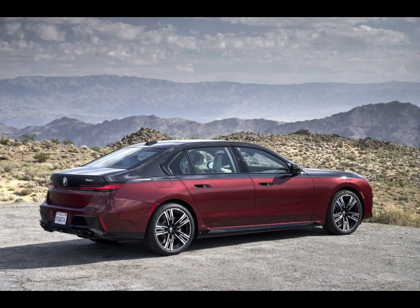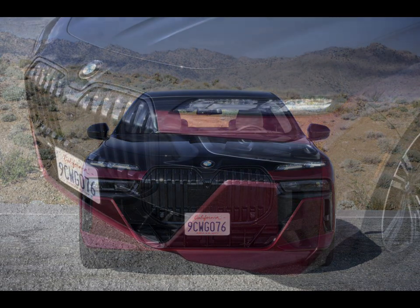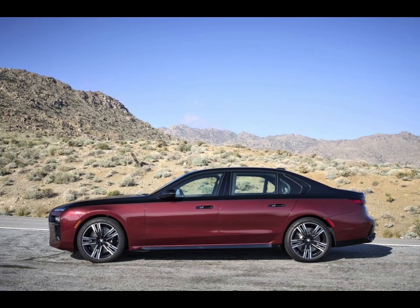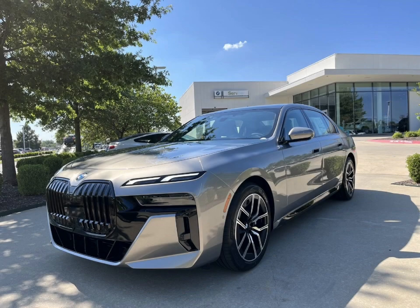A host of driver assistance features are available, including a hands-free driving mode for use on the highway and an updated parking assistant feature that allows the driver to exit the vehicle and park the car via a smartphone app. For more information about the 7 Series' crash test results, visit the NHTSA and IIHS websites. Key safety features are expected to include standard automated emergency braking with pedestrian detection, standard lane departure warning with lane-keeping assist, and available adaptive cruise control with a semi-autonomous driving mode.